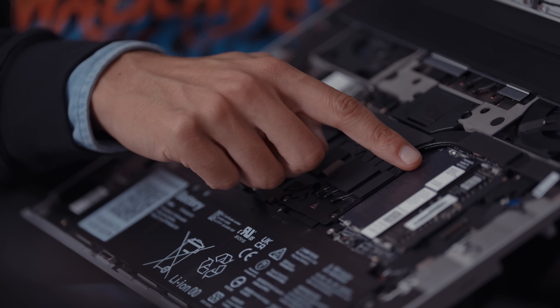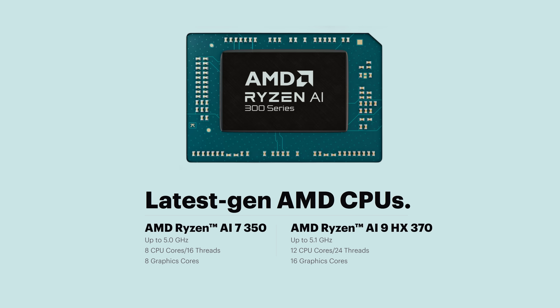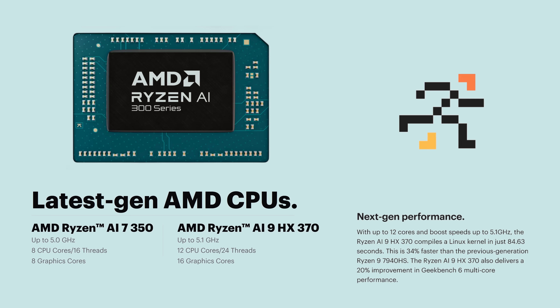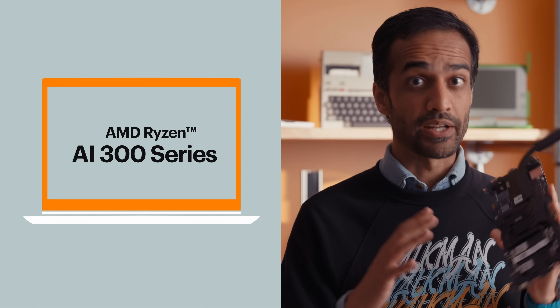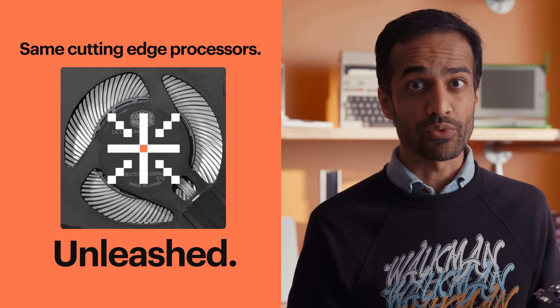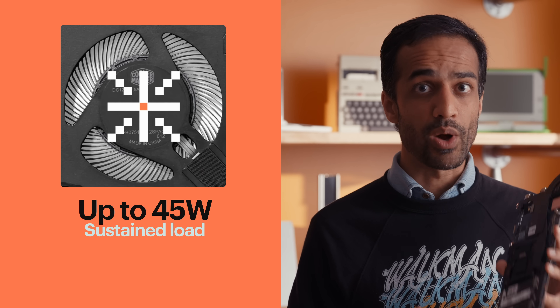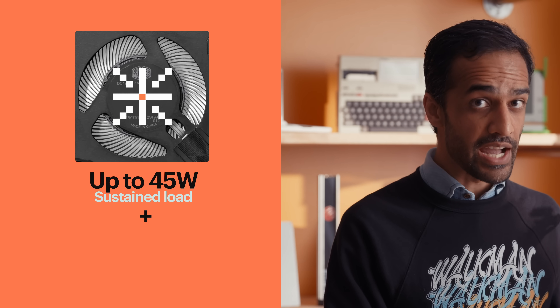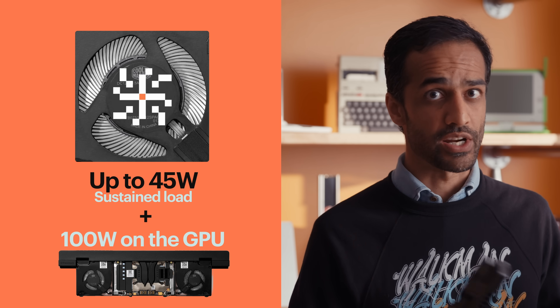We brought in a new main board, and of course also upgraded the processor. We now have AMD's latest Ryzen AI 300 series — the same set of processors that we have in Framework Laptop 13 this year — but in the Framework Laptop 16 chassis, we've got a lot more thermal headroom. We can actually go up to 45 watts sustained at the same time that the GPU is doing 100 watts sustained, so a lot of total combined performance here.